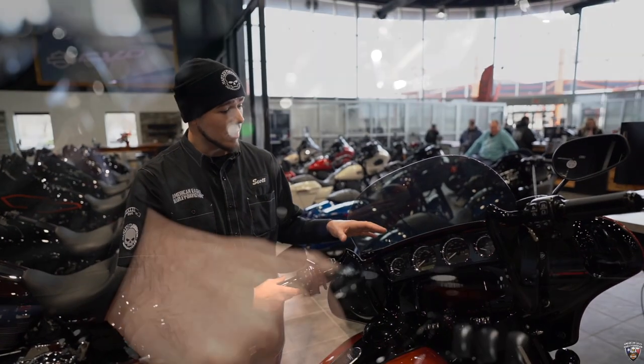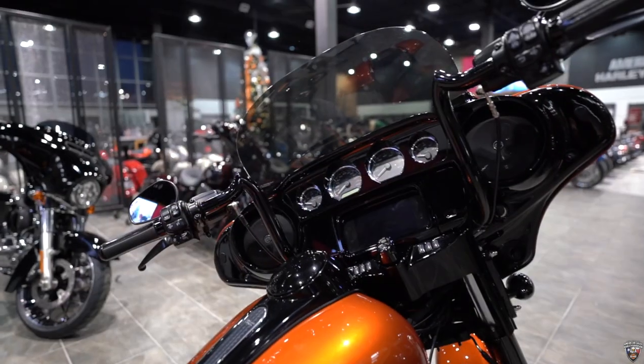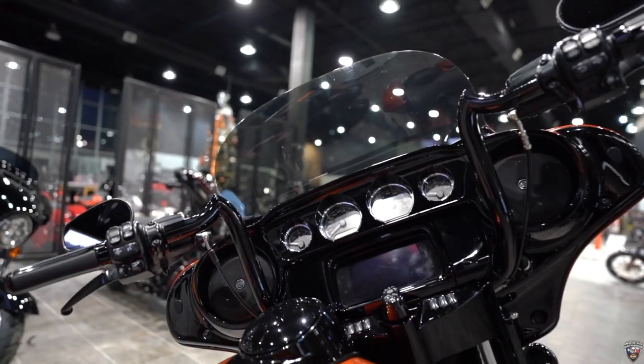Up front we're gonna have the Boone Audio Infotainment Center with touchscreen navigation. The previous owner went ahead and threw 14 inch 8 hangers handlebars on here.